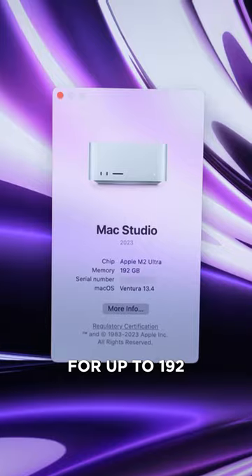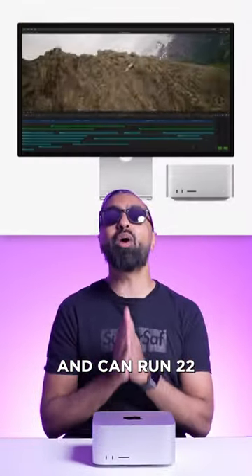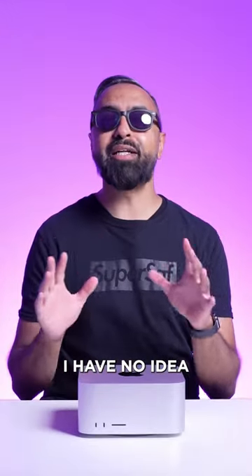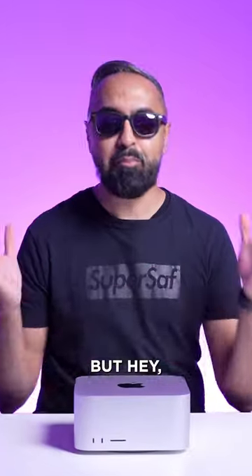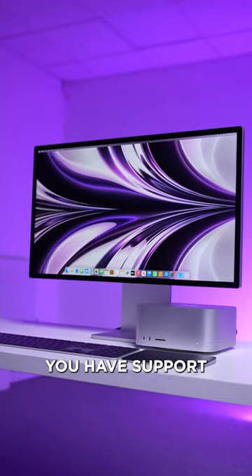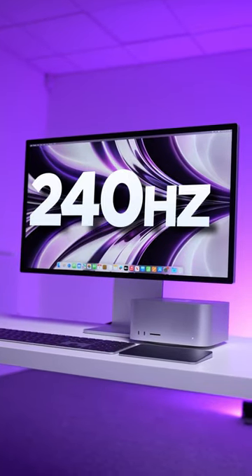You now also have support for up to 192 gigabytes of unified memory and can run 22 streams of 8K ProRes video. I have no idea why anyone would want to do that, but hey, the option is there. It now also has an HDMI 2.1 port, meaning you have support of up to 8K and 4K at 240 hertz.